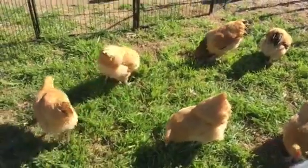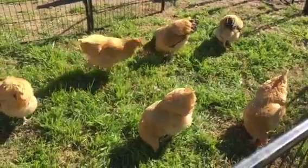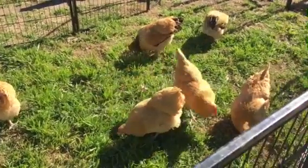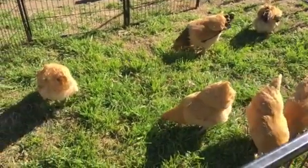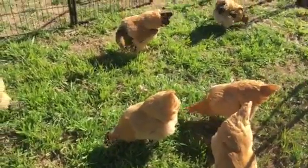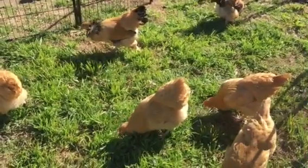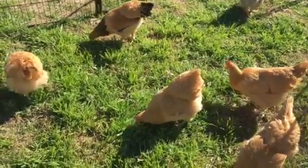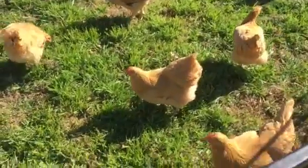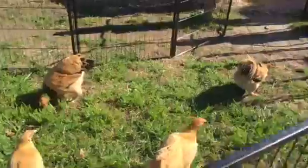The girls are doing a good job of mowing the lawn — I told them to get to it and there they are. They love their greens, little herbivores. I did sprinkle some worms in there for them as well to get them started, but they're making quick work of the grass too.